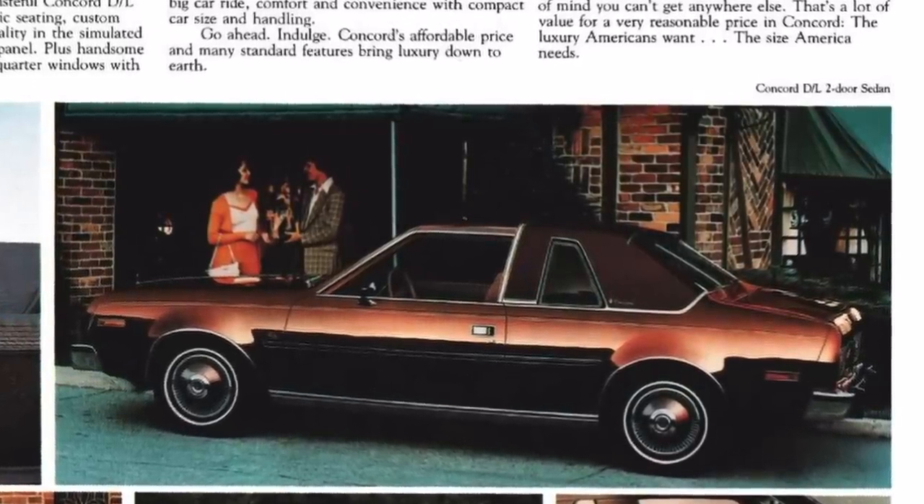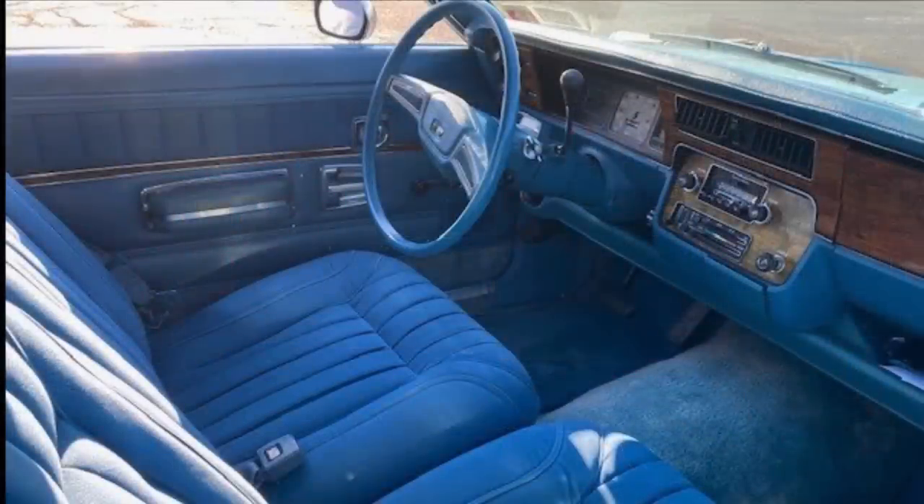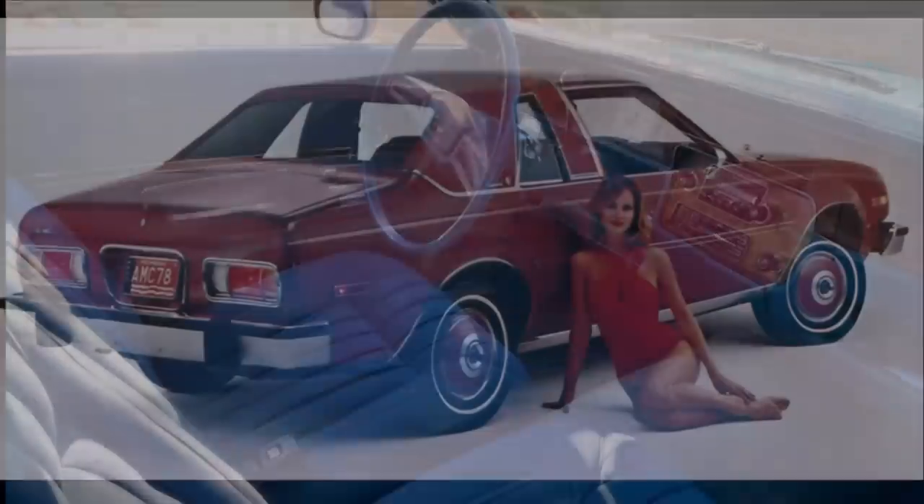Some of this was marketing speak, but some of it was not. In particular, the individually reclining velveteen crushed velour seats were really quite luxurious for the time and could be seen as being at home in cars significantly above the Concorde's price class. AMC even employed the Mercedes trick of having body-colored wheel covers on the Concorde, coupled with a vinyl roof to give the car a look of luxury on the DL models.